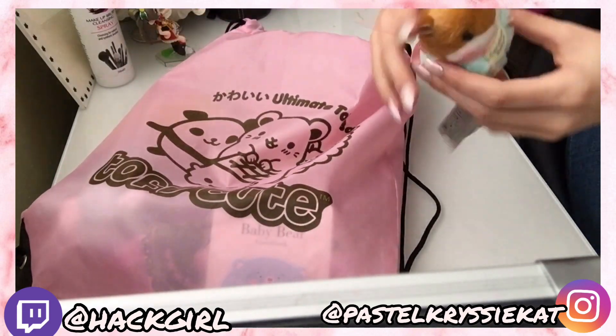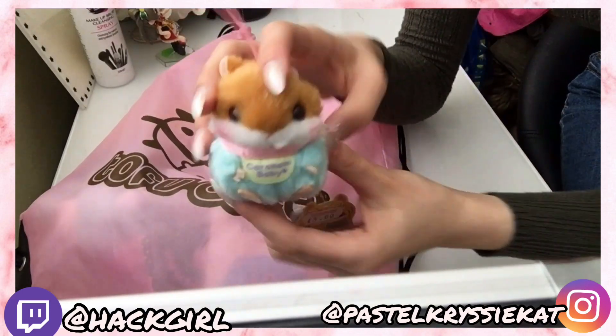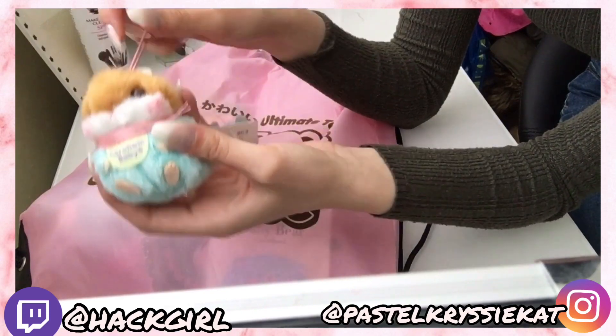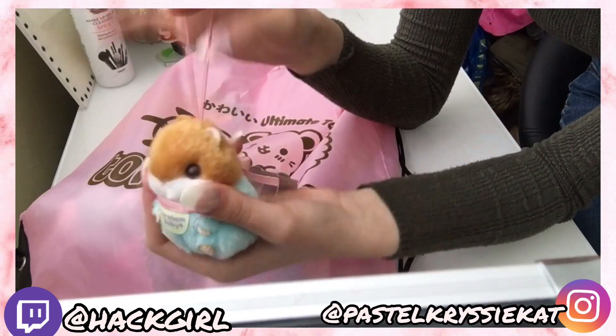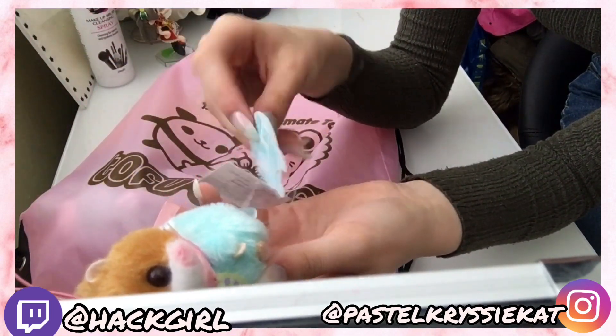Next up we have the cute little hamster. Here's the price tag which is £5. So already it's worth more than what my boyfriend paid for the lucky bag. It's cute - it's got a little keychain so you can stick it on, and there are five you can collect.